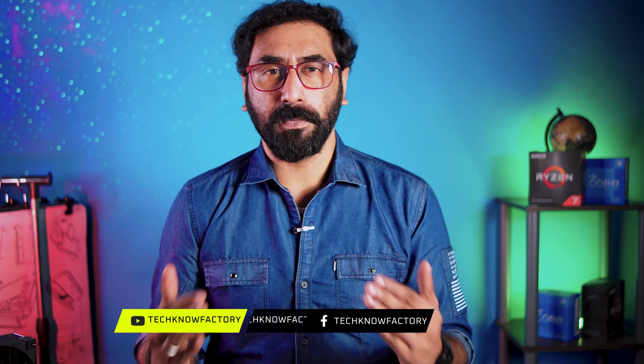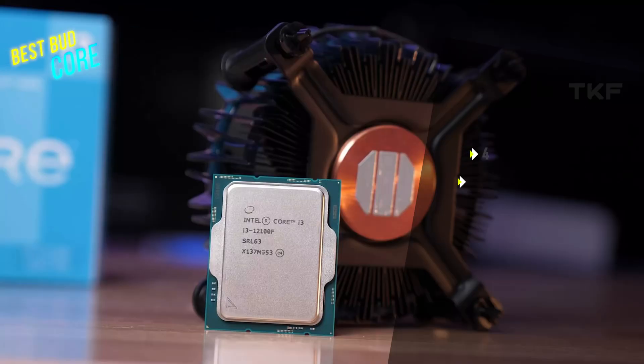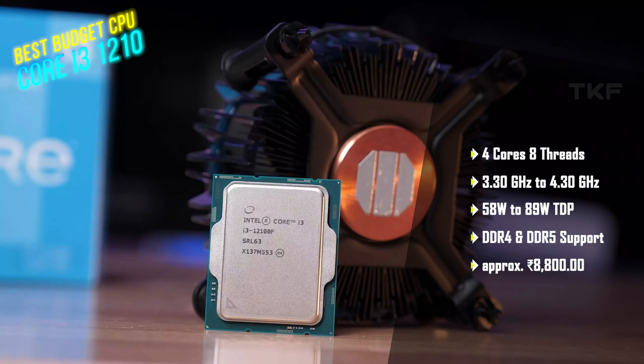The latest Raptor Lake 13th generation is out, but as of now, the best budget processor is the Intel i3-12100F. It supports DDR4 and DDR5, and you can upgrade to the 13th generation. Pair it with a great motherboard and a graphics card with 16GB of memory to build a great budget beast PC. In my opinion, the i3-12100F is the best budget processor.